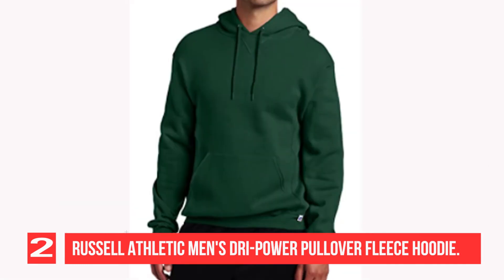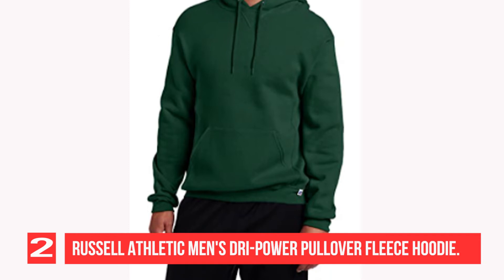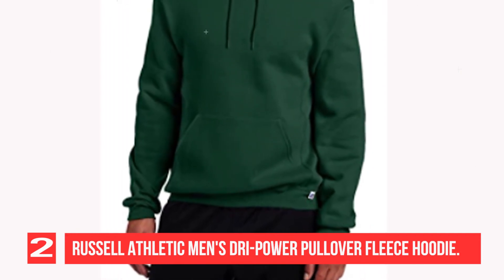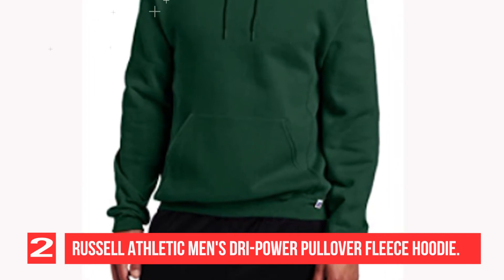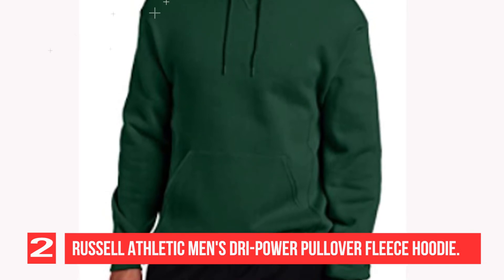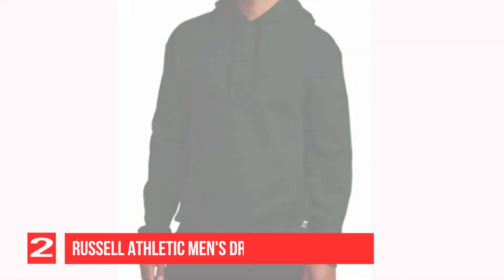Grab this hoodie and go. Product Dimensions: 11 x 9 x 0.5 inches, 8 oz. Item Model Number: 695 HBM-1. Department: Men's. 50% Cotton, 50% Polyester. Imported. Pull-on Closure.